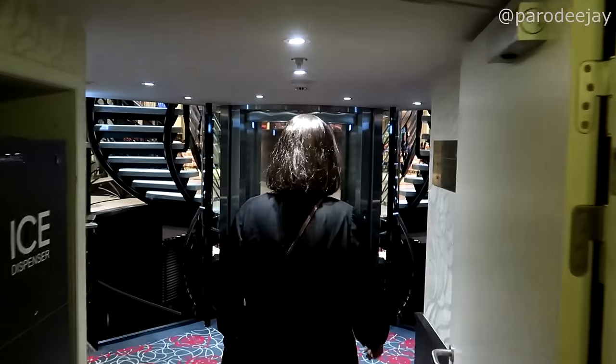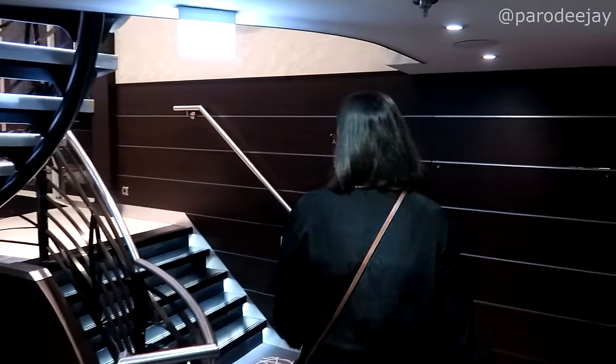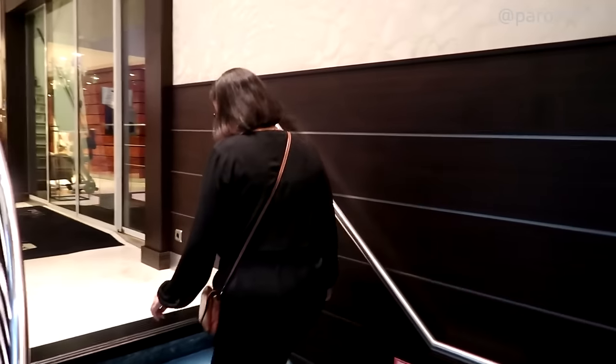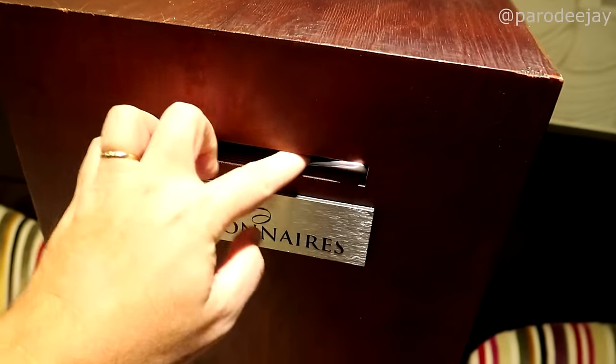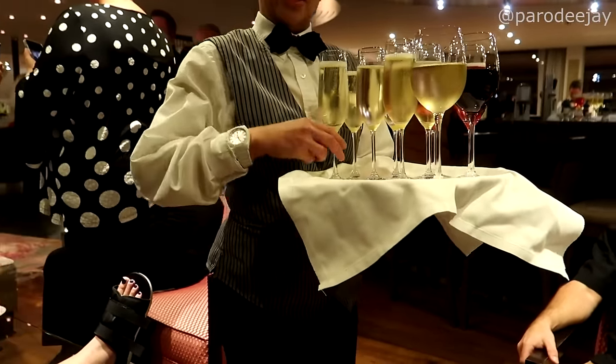It's about 5:30 now. They've just kicked up the engines in earnest and we are moving on toward Amsterdam. Getting ready for dinner — sip and sail, good times. Tonight is gala dinner night — ooh la la! Questionnaire submitted. Oh, fancy night beverages!